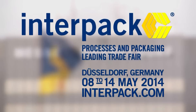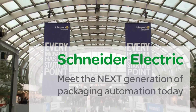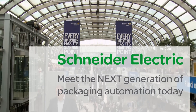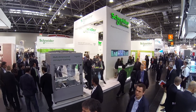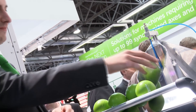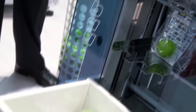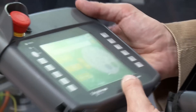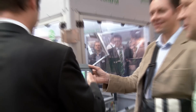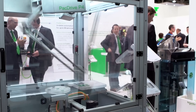With 175,000 visitors, Interpack 2014 in Düsseldorf proved once again that it is the world's most important trade fair for the entire packaging industry. Schneider Electric, the world's number one company for the automation of packaging machinery, used its machine structure solution to demonstrate its full range of offerings for the efficient and effective automation of packaging machines of all kinds and at every level of complexity.